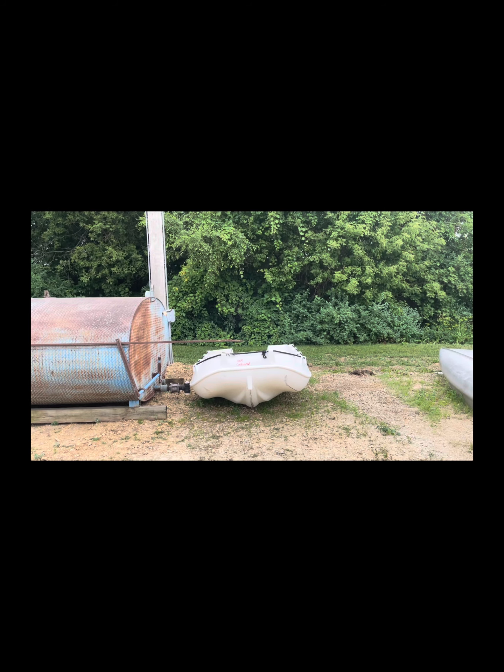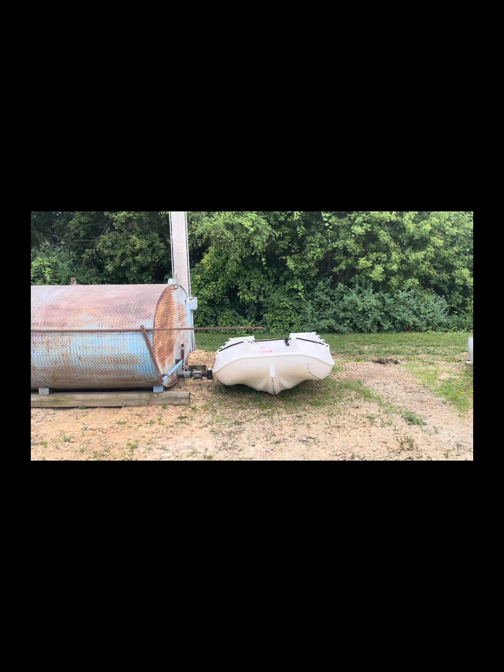Alright, happy Friday everyone. I'm going to show you around the lot and our facility and what we got going on for our confiscated and abandoned items.